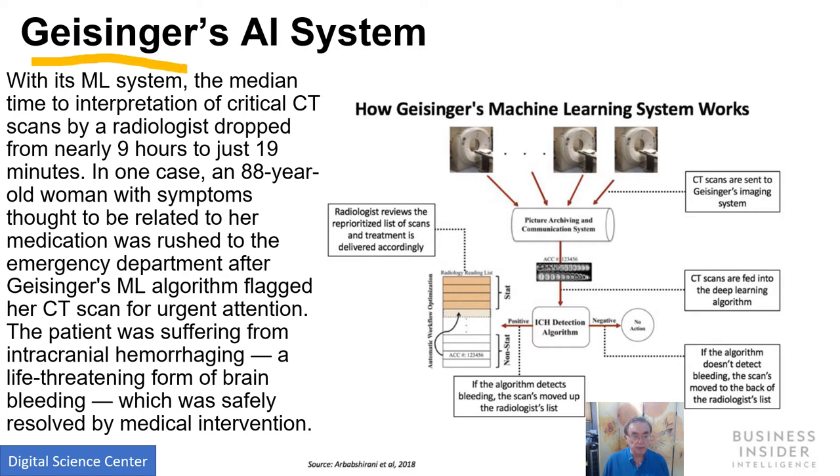This is the healthcare company Geisinger, and they have an AI system for interpreting CT scans. It just drastically — not surprisingly — drastically improves performance: 9 hours down to 19 minutes. It identified a CT scan from somebody with bleeding in the brain which was not otherwise identified. When they find the signal, they bump up that particular CT scan for the radiologist to look at. So it's actually just changing priorities — it's not actually making decisions. That seems a solid win-win situation.